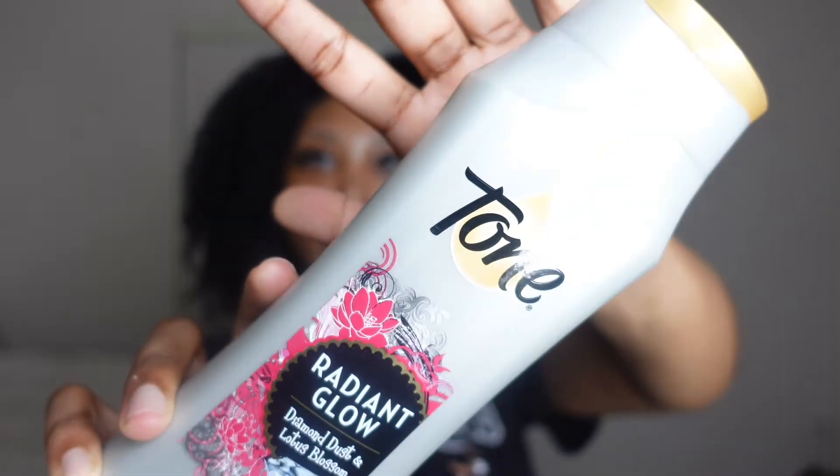The first thing I want to bring up is the Tone Radiant Glow Illuminating Body Wash. This stuff smells fire — I had been using this when I was in college, constantly buying it from Dollar General. I think at one point it was two dollars but now it's three dollars. This stuff smells really good; I don't even know how to properly describe it. It smells divine.